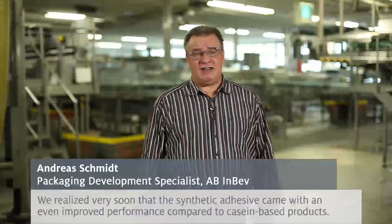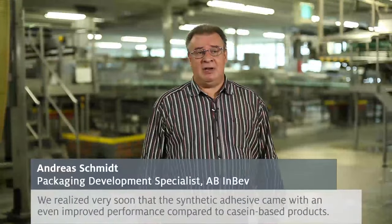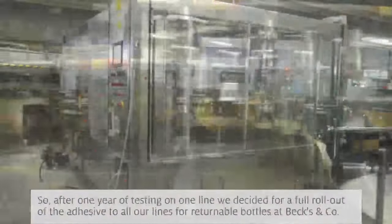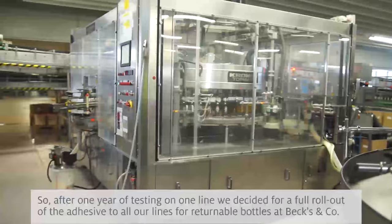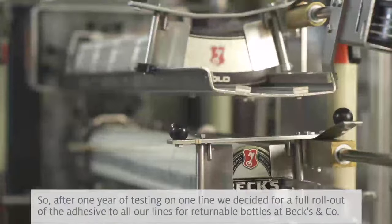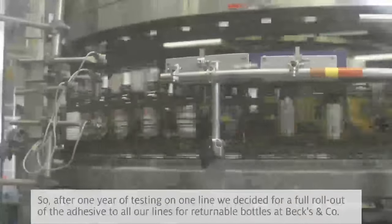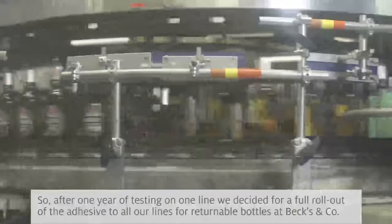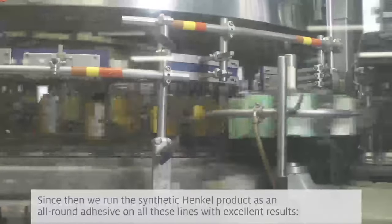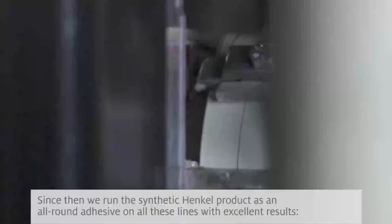We very quickly realized that the fully synthetic adhesive offers a performance improvement over the casein-based adhesive. After a test phase of about a year on one line, we decided to switch completely to the synthetic adhesive at Beck & Co. for all returnable bottle lines. We are now on all lines using the fully synthetic basis from Henkel with very good results.